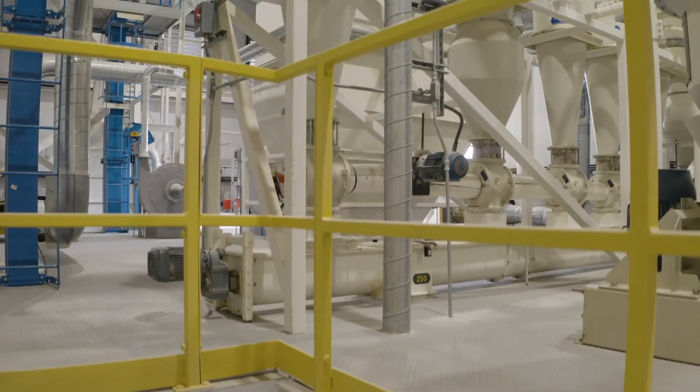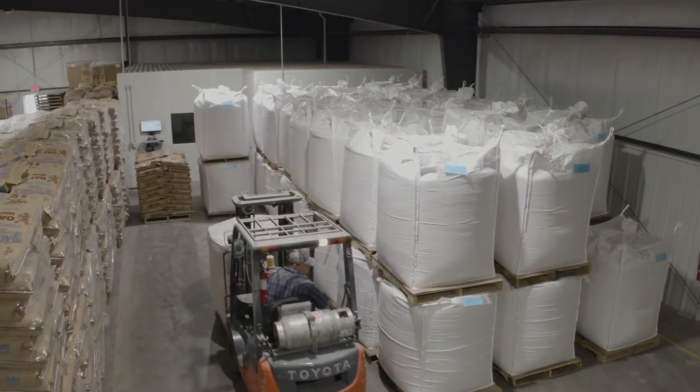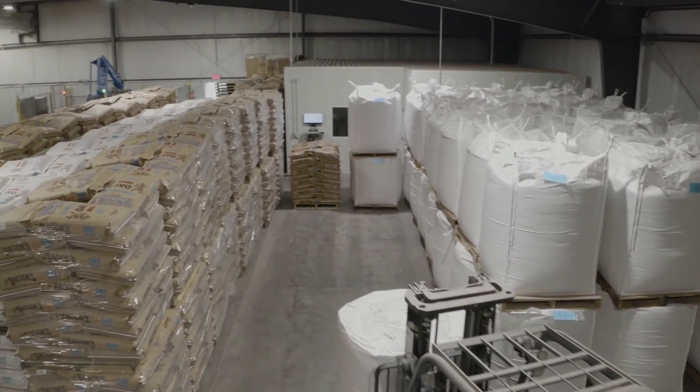Since building this facility over the last three years, we have people all over the country asking us for product. If they want to come see the facility to evaluate it, prospective customers walk away impressed when they come to visit our facility here in Yankton.